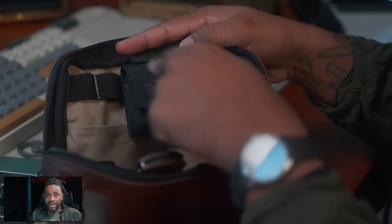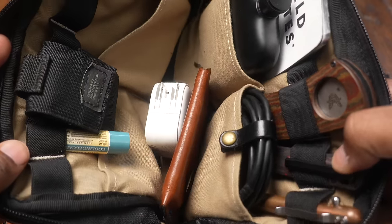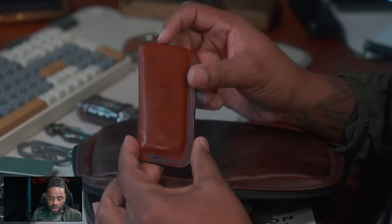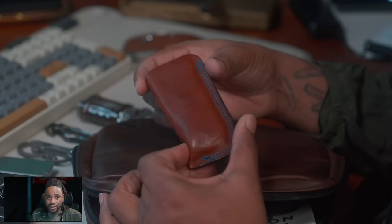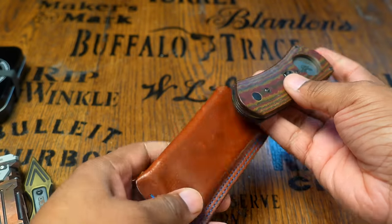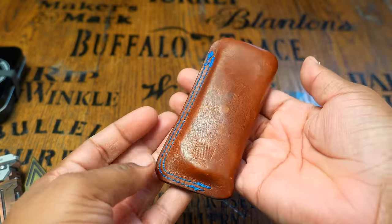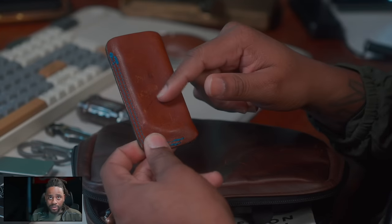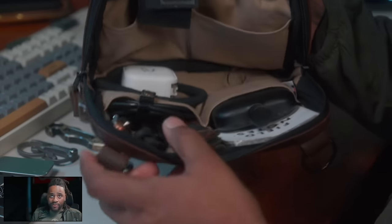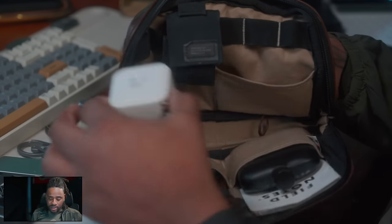That's basically everything on this side except the Zippo. In the center portion at the very bottom, I keep the leather sheath for the Benchmade cigar cutter, so the cutter isn't just sitting around naked — they provide a nice little leather sheath with it. I do wish it had a clip so you could attach it to your belt, but it's pretty nice. Also at the bottom, I keep a hair tie — I got dreads, so I got to keep that at the ready.